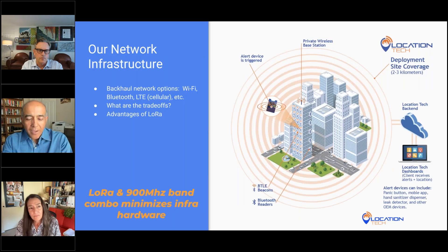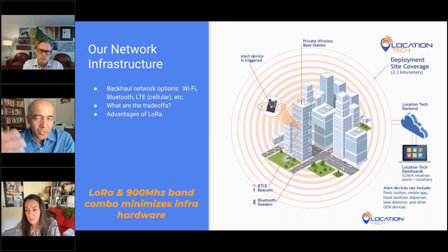Having highly accurate location fixes was one of our guiding principles. The other principle I talked about was minimal network infrastructure. A key consideration in any deployment is how the panic buttons communicate with the network — what we call the backhaul.